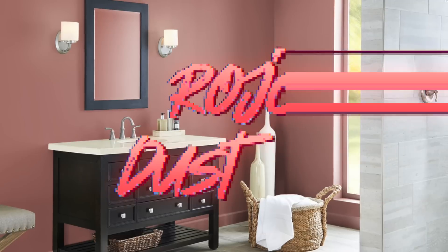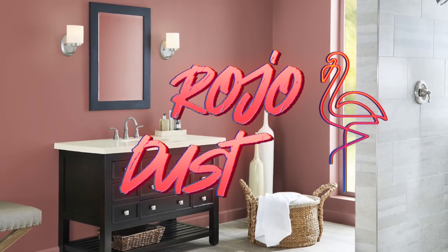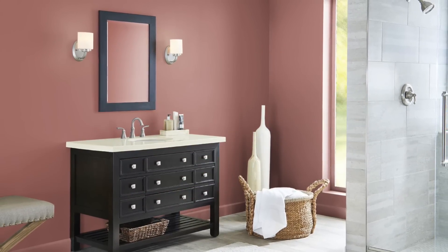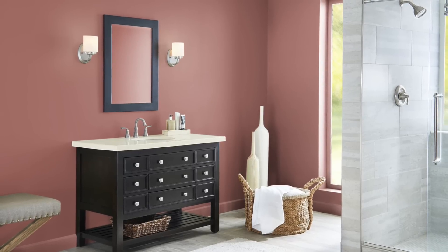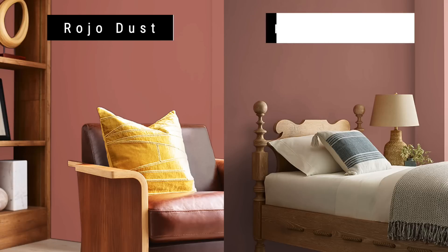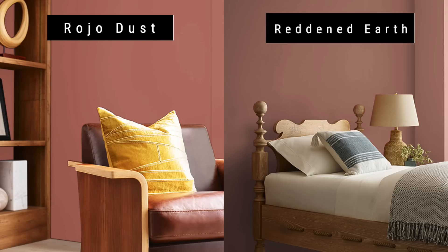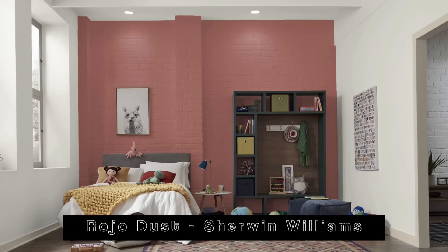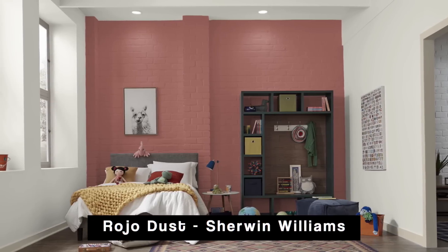The color I picked is by Sherwin-Williams and it's called Rojo Dust. It's a mid-tone red that is a little dusty and clay-like, with a bit of brown mixed in as well. There are some similarities to Red Earth by Sherwin-Williams, but I wanted to go with something a little more saturated. Rojo Dust has more of that prominent red, and I'm sure some of you will appreciate that added saturation.